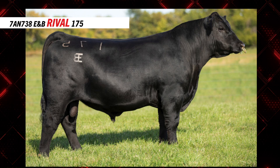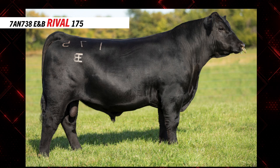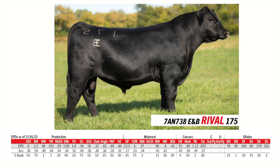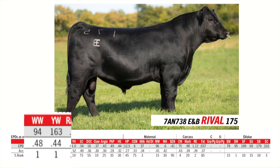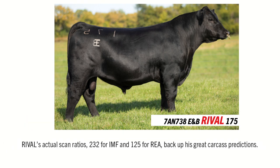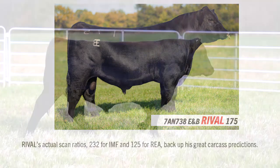A bull called Rival has got us excited too. Rival came out of the Benoit program in Kansas, 7A and 738. When we think about Rival, he's a pedigree out of Growth Fund and Confidence Plus. We all know what Growth Fund does for us from the type of cattle that he makes and the data they put together. But we sought out to find a Growth Fund son with added marbling, and this was the bull we landed on — a bull that excels for growth at the top end of the breed for both weaning and yearling, and in his individual scan ratios, scanned 230 for IMF and 120 for ribeye. A bull that did ultra good in terms of his scan data.